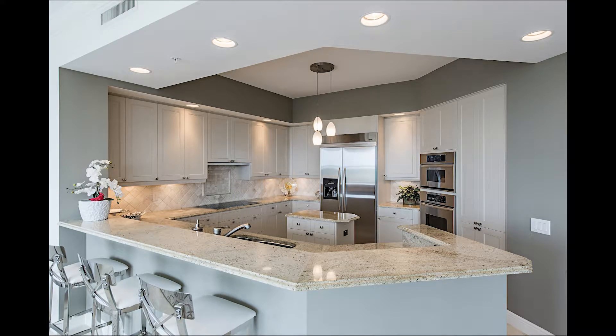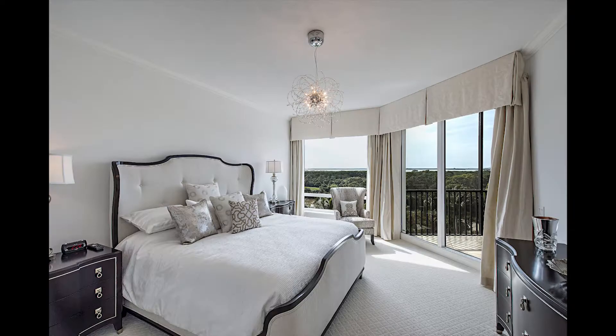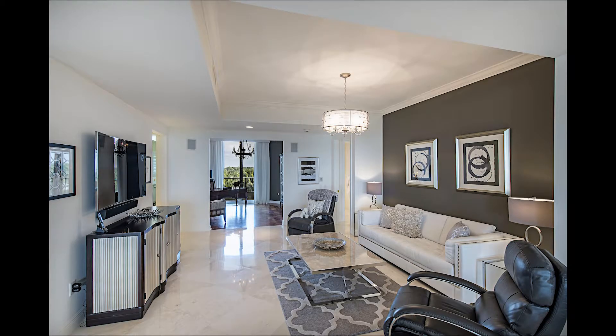An open and bright kitchen with a soft palette of granite counters, stainless steel appliances, and designer lighting will inspire the chef. The peaceful master suite boasts a luxurious master bath with soaking tub, separate shower, dual sinks, and granite counters.